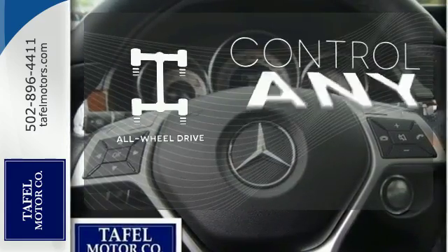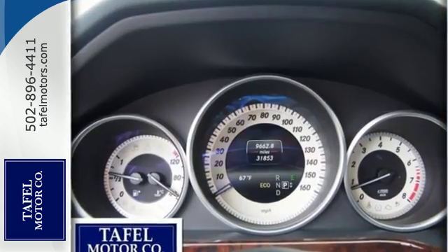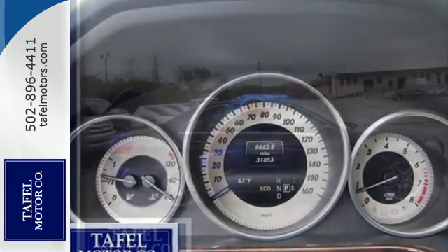All-wheel drive allows you to master any road, any time. A fine entry into Mercedes-Benz's impressive automotive legacy.